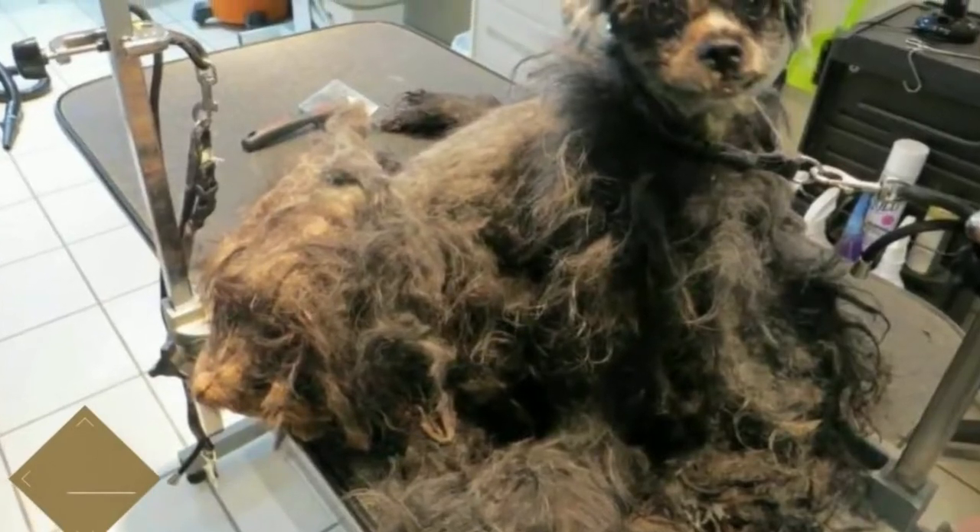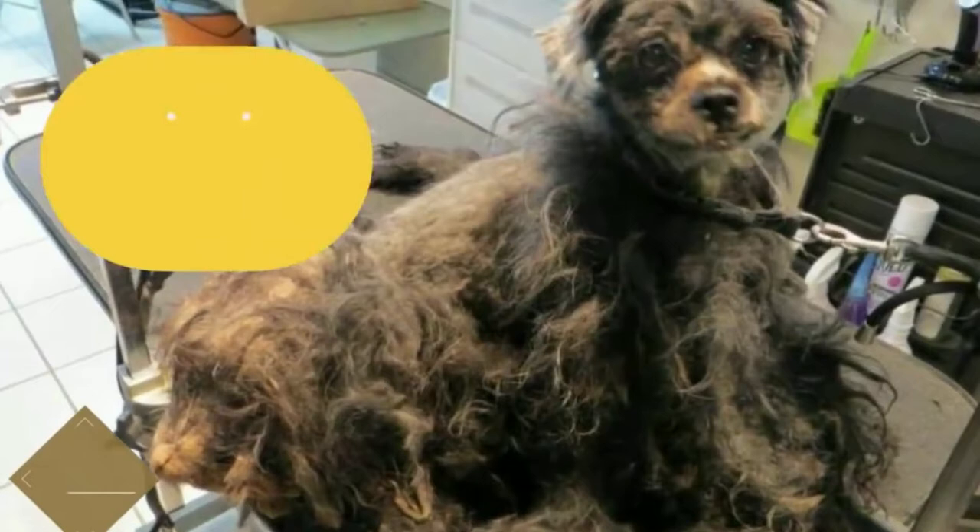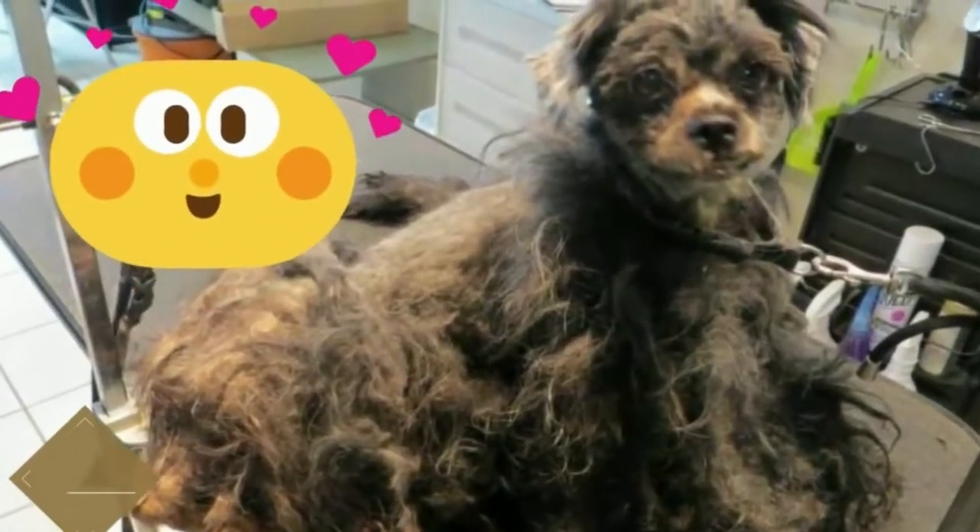You simply won't believe the neglect that this sweet dog endured, and your jaw will certainly drop when you see what she looks like now. Spoiler alert: she's adorable.